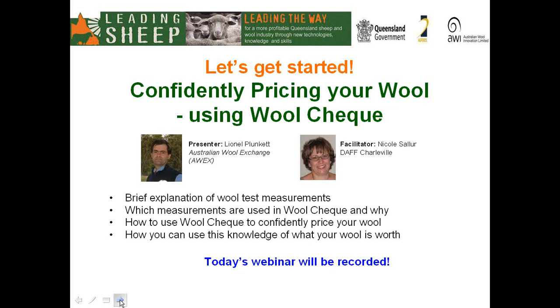Today, David will be covering WoolCheck measurements, which ones are used in WoolCheck and why, how to use WoolCheck to confidently price your wool, and how you can use the information on what your wool is worth. I will now hand over to David.